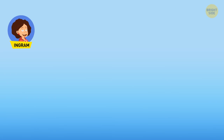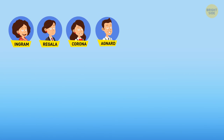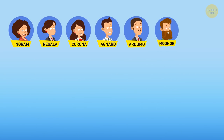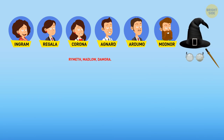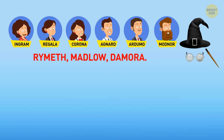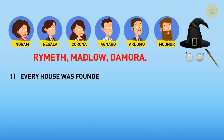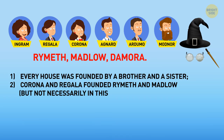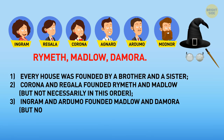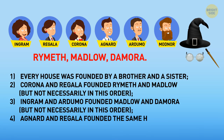Six siblings — Ingram, Regala, Corona, Agnard, Ardumo, and Modnor — founded a magical school. A pair of siblings founded each house: Rimeth, Madlow, and Demora. The rules are: each house was founded by a brother and a sister; Corona and Regala founded Rimeth and Madlow, but not necessarily in this order; Ingram and Ardumo founded Madlow and Demora, but not necessarily in this order; and Agnard and Regala founded the same house. Who founded each house?